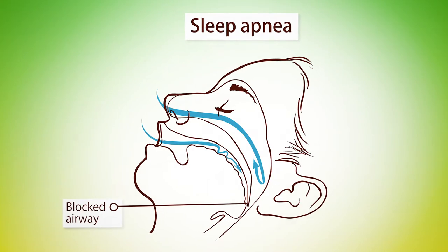Usually people experience nighttime gasping, snoring, headaches in the mornings, waking up in the morning feeling very tired, or excessive sleepiness or fatigue.